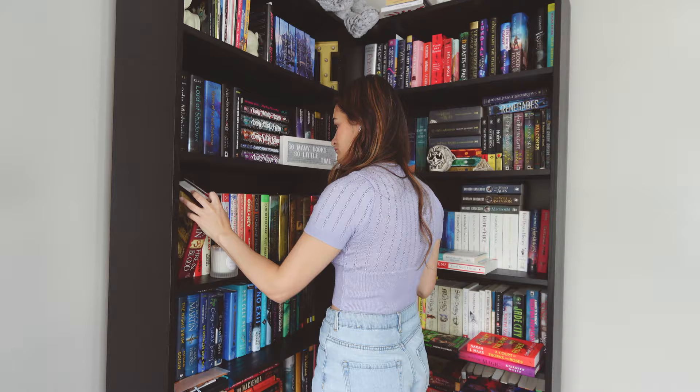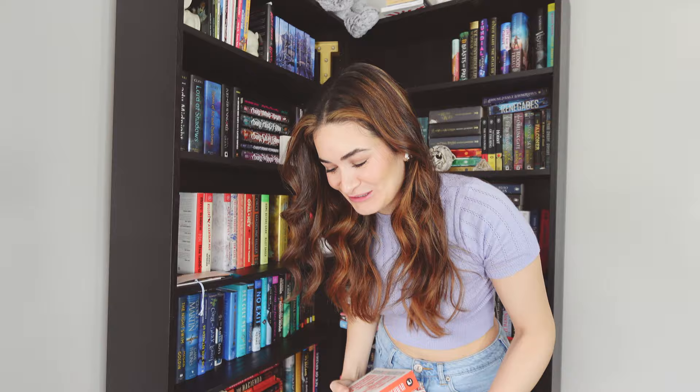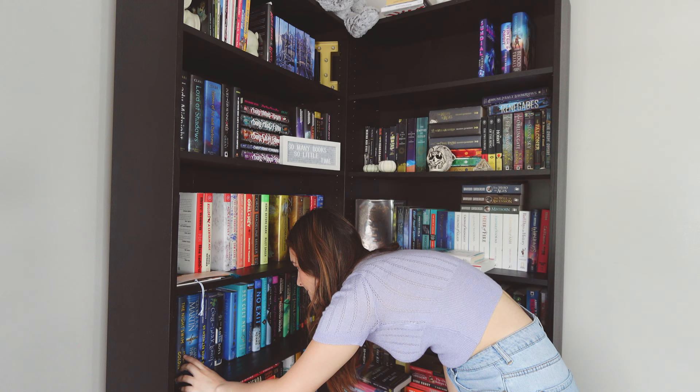Spoiler alert: I have 136 books on my physical TBR. Way too many books. I literally tried to give up on this video multiple times throughout this process. I guess I just don't want to accept that I have this many unread books.